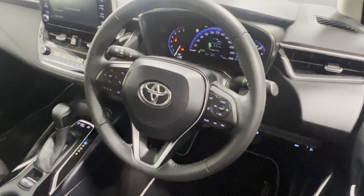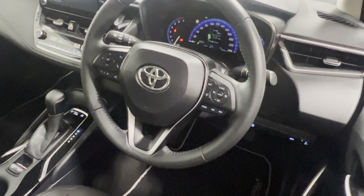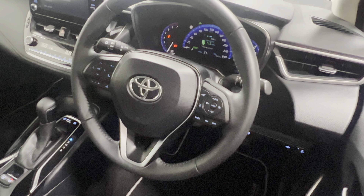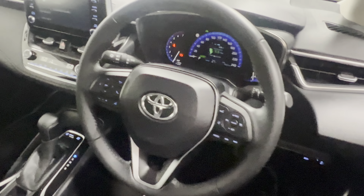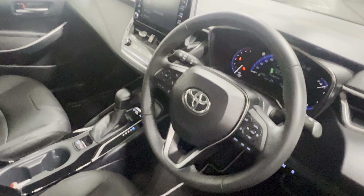This vehicle has only covered 4,005 kilometres — yes, you heard me correct, that is 4,005 kilometres. Apple CarPlay, Android Auto. We also have the dual climate control, air conditioning, and a whole lot more.